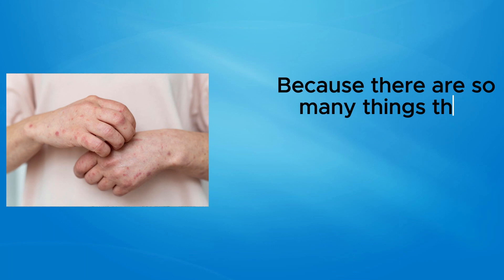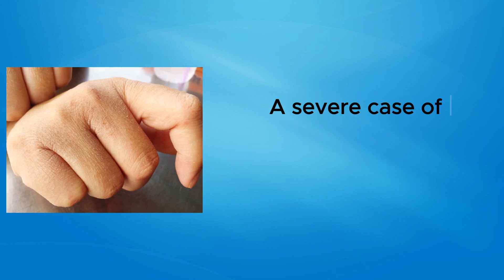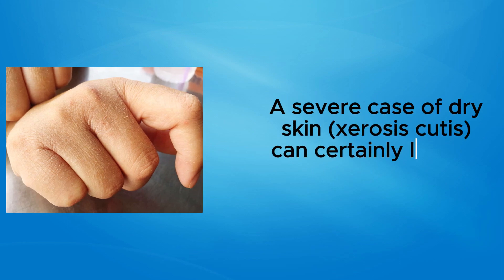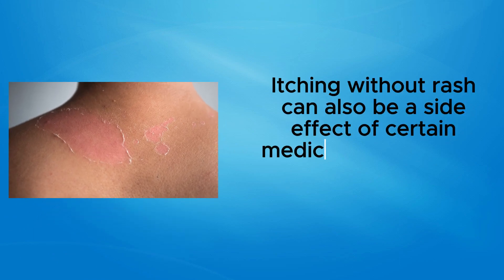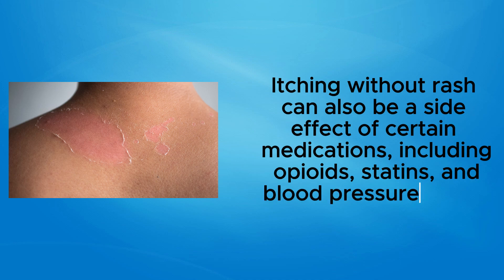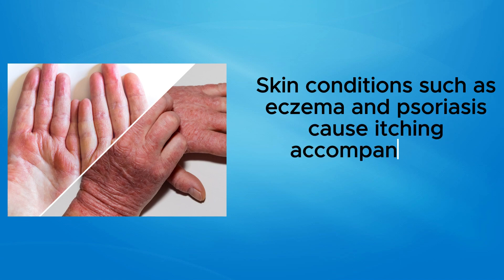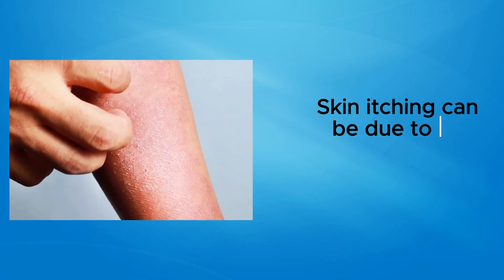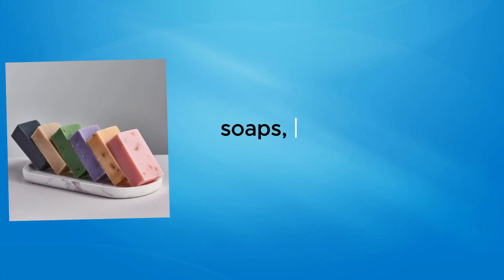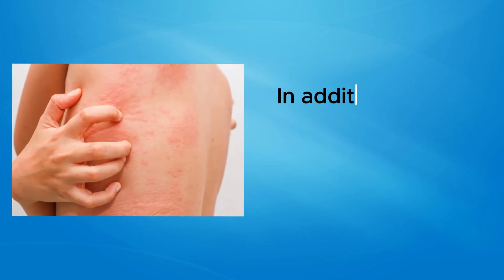Because there are so many things that cause itchy skin, it's possible that itching isn't related to your liver disease. A severe case of dry skin (xerosis cutis) can certainly lead to troublesome itching. Itching without rash can also be a side effect of certain medications, including opioids, statins, and blood pressure drugs. Skin conditions such as eczema and psoriasis cause itching accompanied by inflamed, red, or scaly skin.